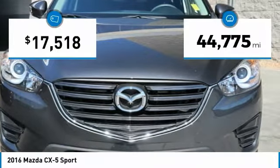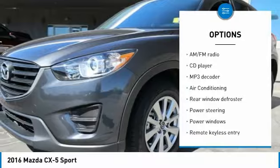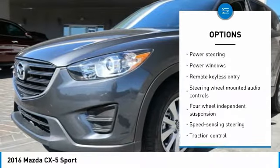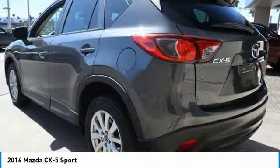This vehicle has less than 45,000 miles. Here are some of this vehicle's great options: traction control, air conditioning, dual airbags, alloy wheels, one owner, power steering, four-wheel disc brakes, power windows, trip computer, and electronic stability control.